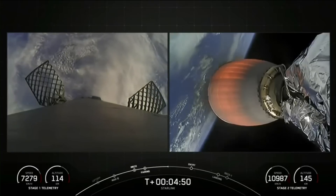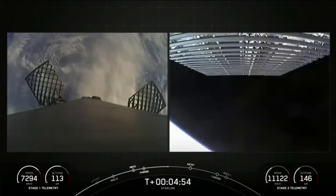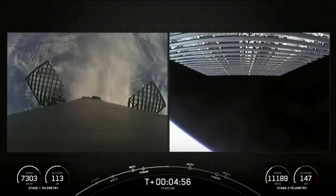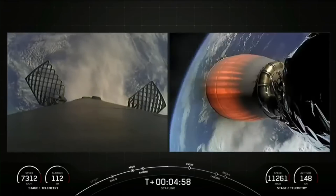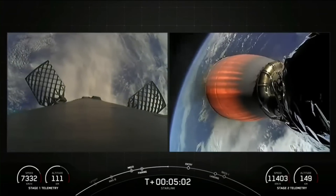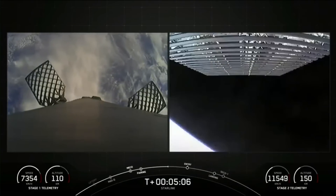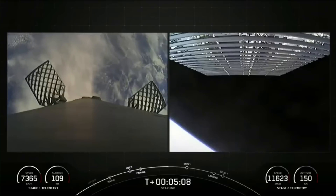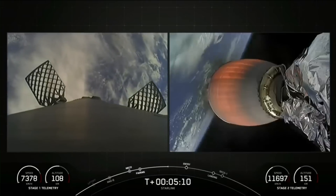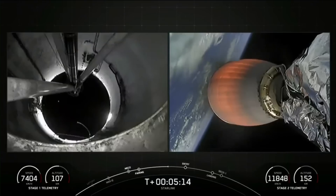As you can see on your screen, we have two of Falcon's four grid fins in view. They measure four feet by five feet and help guide the booster to its landing site by actively changing the vehicle's center of pressure. Today's Starlink mission marks SpaceX's 37th mission just this year and 236th mission overall.